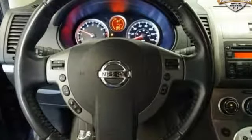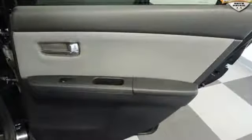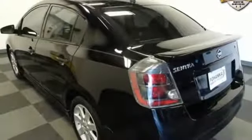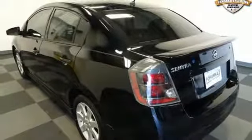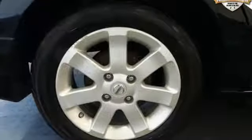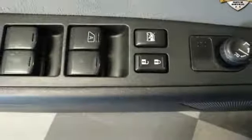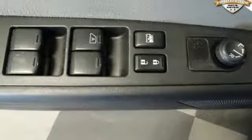Auxiliary audio input, power windows, manual tilting steering column, driver and passenger front and seat-mounted airbags, power mirrors, air conditioning, inline four-cylinder engine, rear lip spoiler, front wheel drive with traction control, and continuously variable automatic transmission.